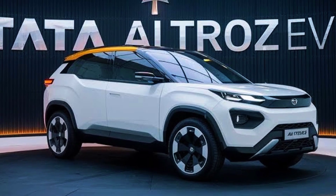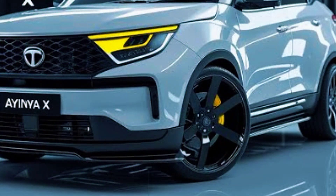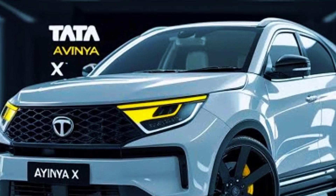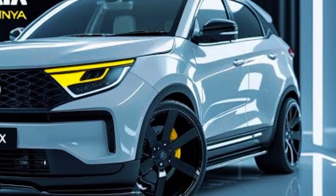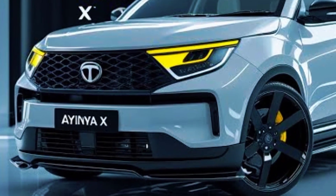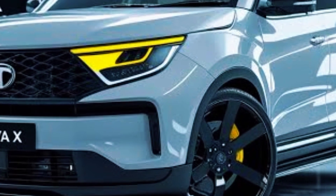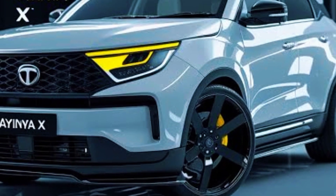The Avania's exterior is a perfect example of futuristic aesthetics, combining sleek aerodynamics with a unique silhouette. It moves away from conventional SUV or sedan styling, offering a crossover design that is both elegant and practical. The front fascia is highlighted by a full-width LED light bar forming a T-shaped signature that represents Tata's evolving design philosophy.